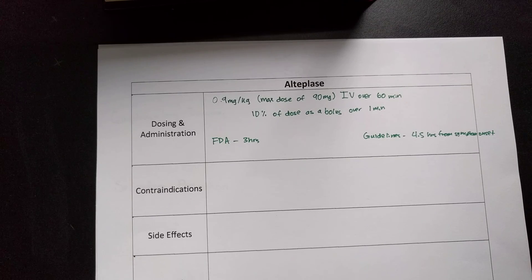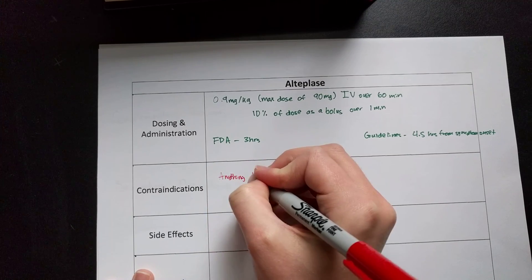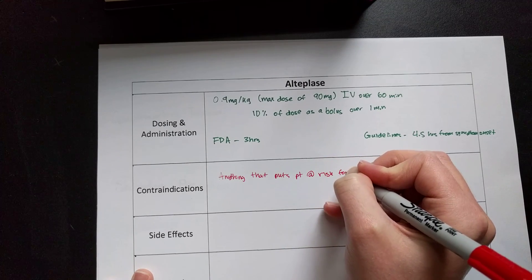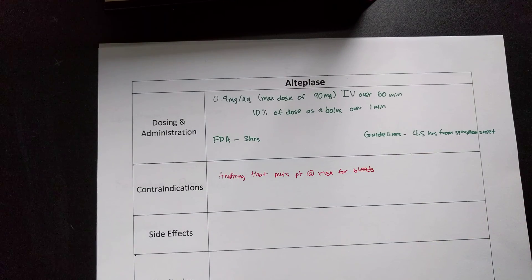Contraindications to this agent are basically anything that puts a patient at risk for bleeds. If your patient has an active bleed, a platelet count less than 100,000, elevated labs such as aPTT, or they're on a blood thinner such as a direct thrombin inhibitor, a direct factor Xa inhibitor, or heparin, you really need to seriously consider whether this is going to be beneficial to your patient.